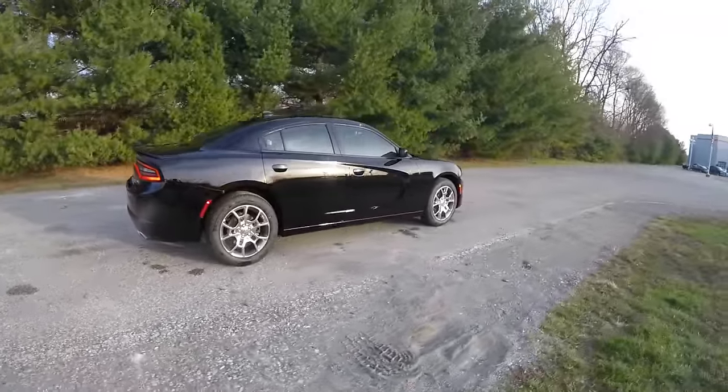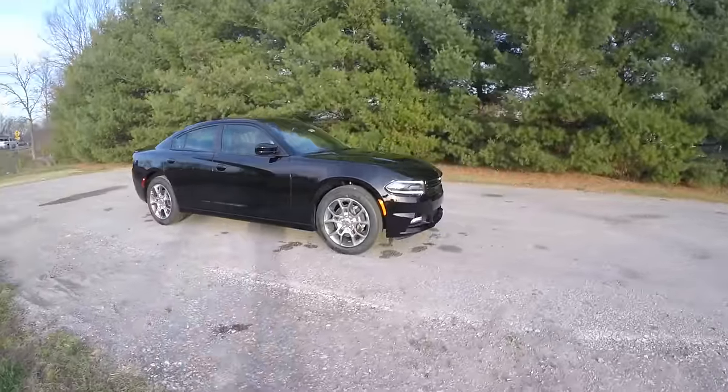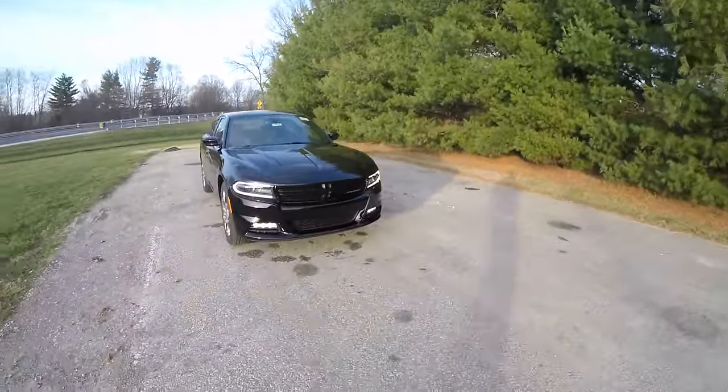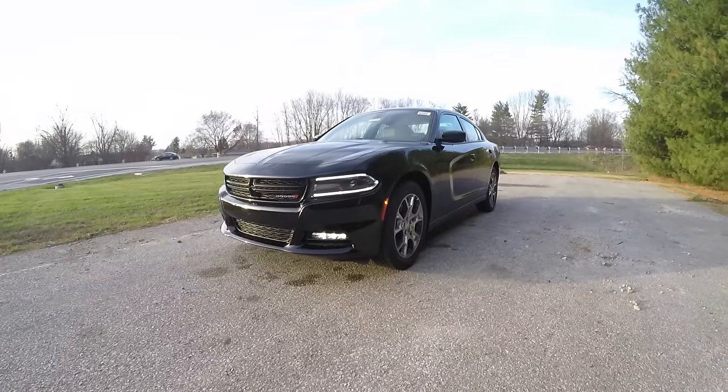This concludes our quick walk-around look at this brand new 2016 Dodge Charger SXT Rally all-wheel drive. If you have any questions or would like to see this vehicle, please contact our showroom. One of our friendly sales staff will be more than happy to answer any questions you may have. As always, thanks for watching.